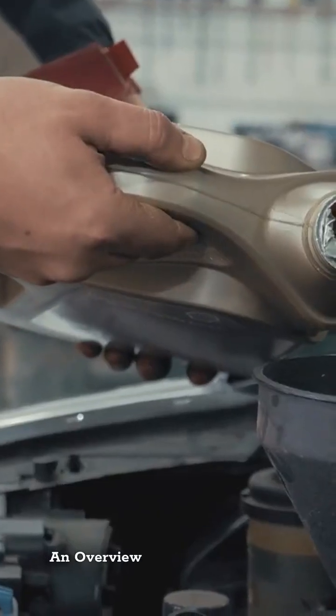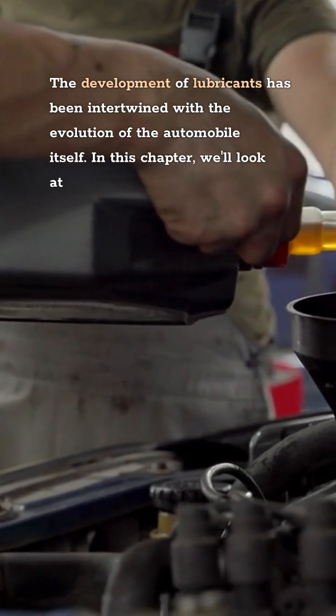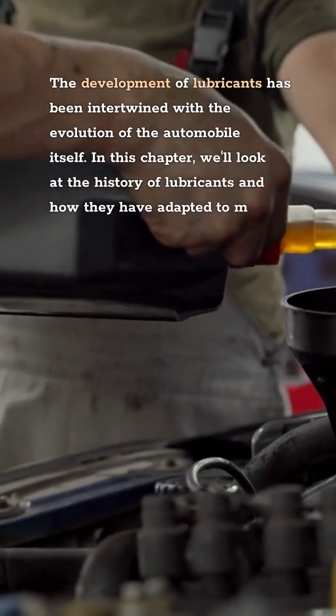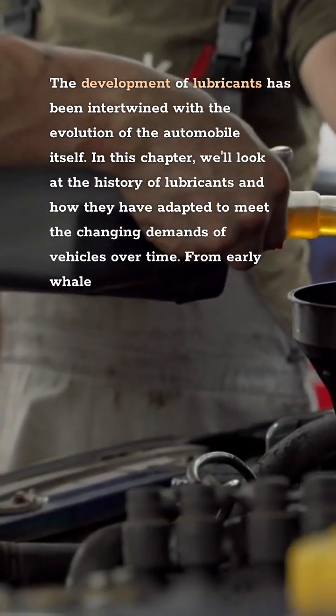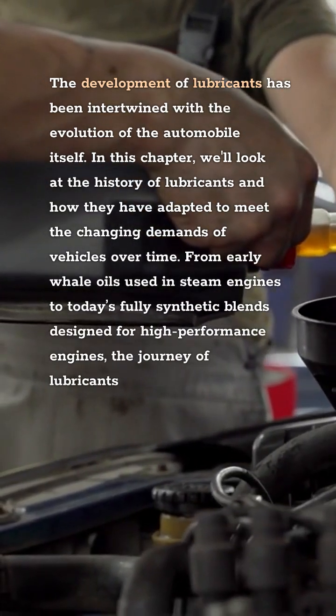The Foundation of Modern Lubricants: An Overview. The development of lubricants has been intertwined with the evolution of the automobile itself. In this chapter, we'll look at the history of lubricants and how they have adapted to meet the changing demands of vehicles over time. From early whale oils used in steam engines to today's fully synthetic blends designed for high-performance engines, the journey of lubricants is fascinating.